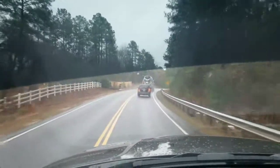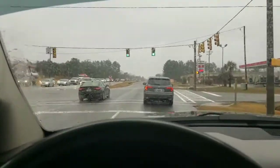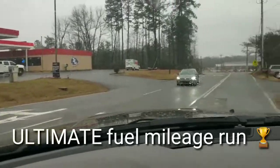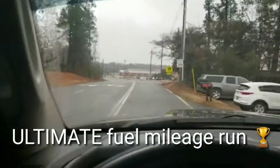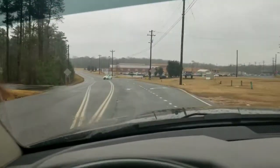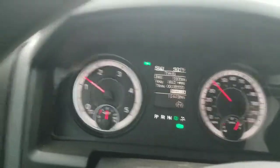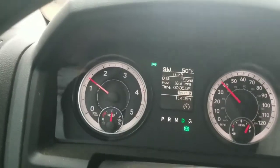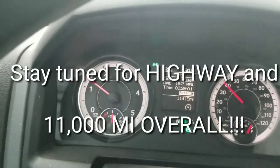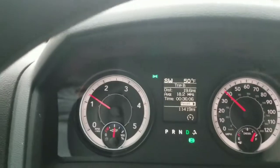Alright, we're about to reveal what I would say is like ultimate fuel mileage — I don't think you could get much better than this with this truck. Here's the reveal: the distance was 19.5 miles and we got 18.2 miles to the gallon. That's pretty solid — this is with the Aisin transmission.